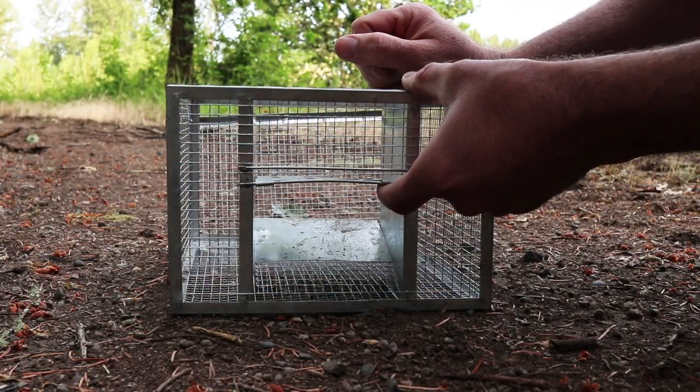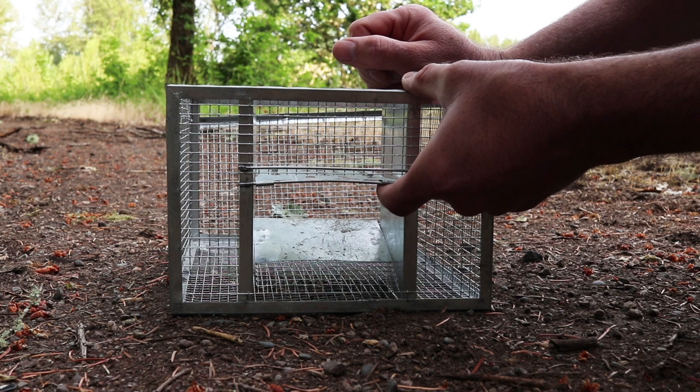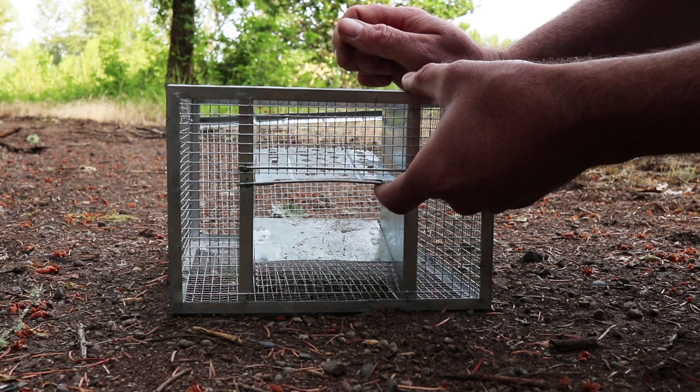This live catch cage trap with the one-way door worked well. So if you want to see how to catch mice, rats, squirrels, chipmunks, moles, voles, and gophers, make sure you subscribe.